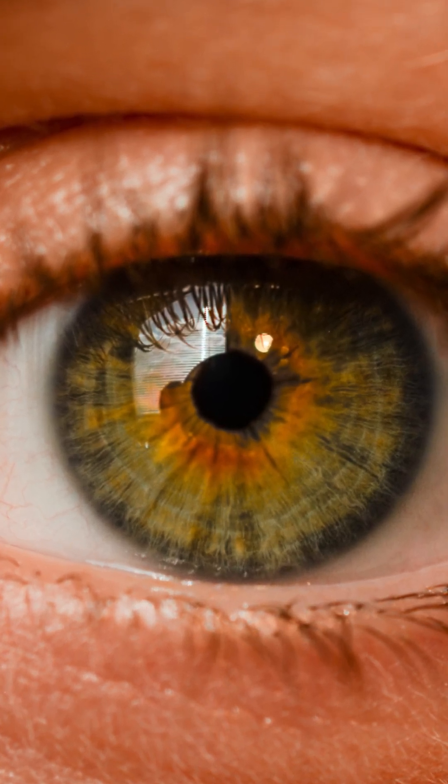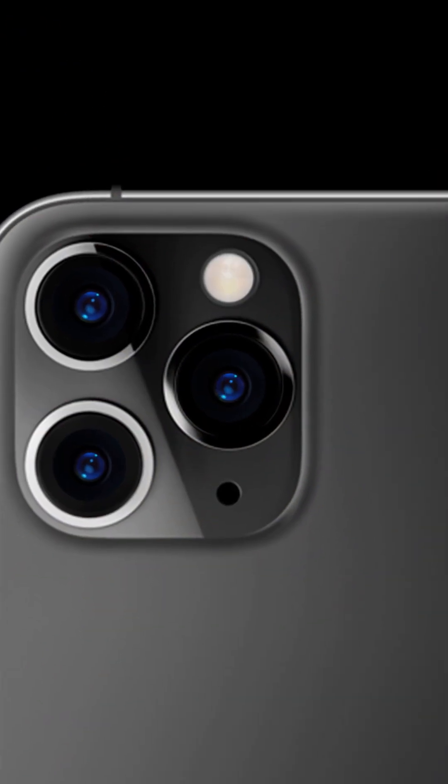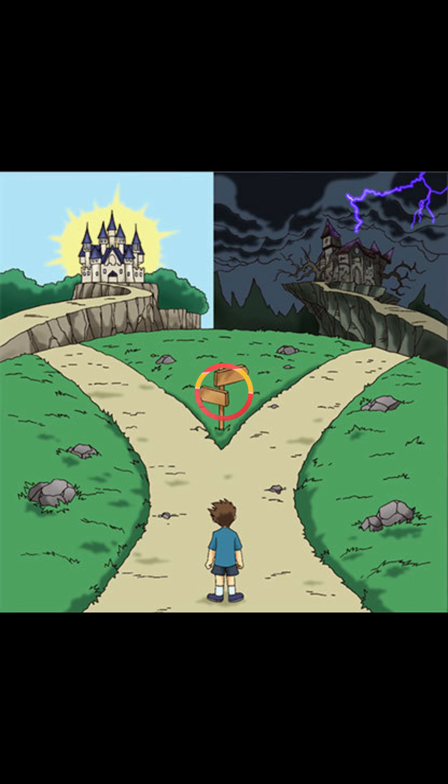What resolution do your eyes see in? Are they better than the iPhone camera? Well, it's complicated. There's two ways to look at it.